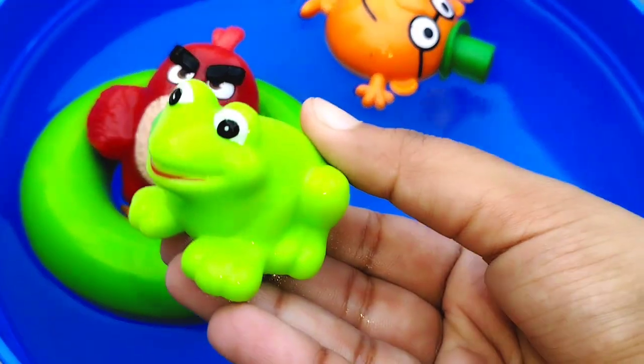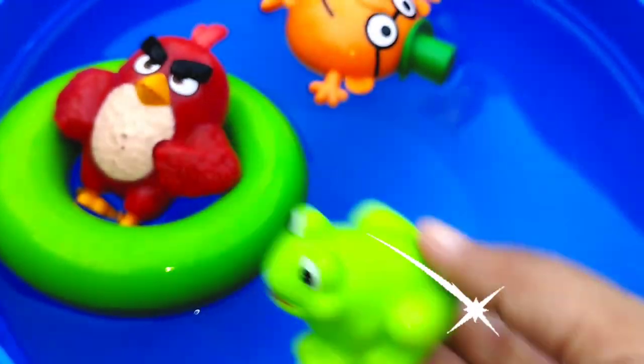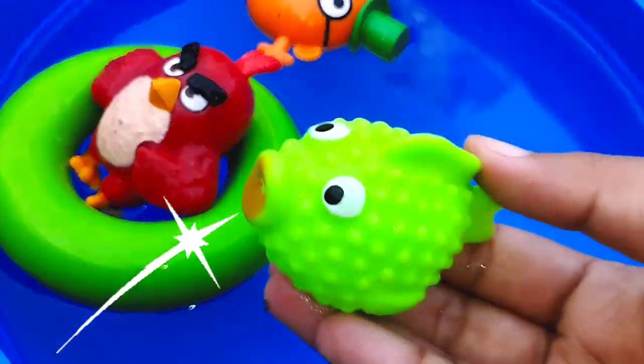The first one is a frog. This is a frog. A frog.